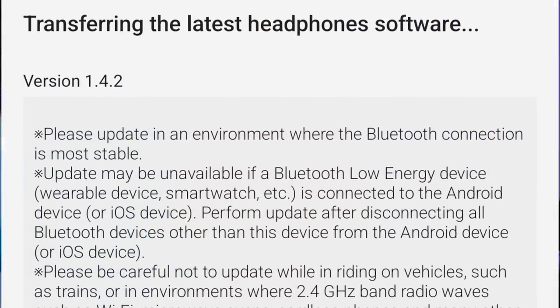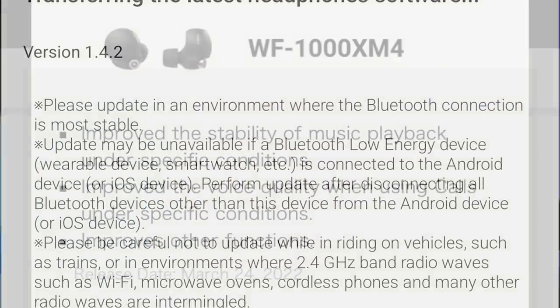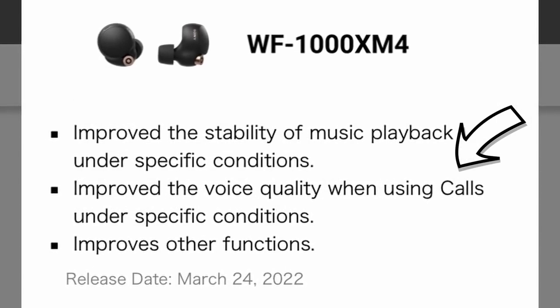We've got a new firmware update for the Sony WF-1000XM4. It's called version 1.4.2, and it promises to improve voice call quality.